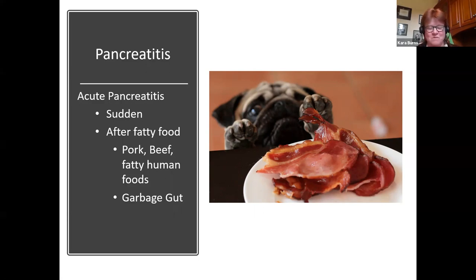Back when I first started in veterinary medicine, the poster child for garbage gut was pretty much the German Shepherd. Today, a lot of Labradors have replaced German Shepherds as the poster dog for getting into the garbage.